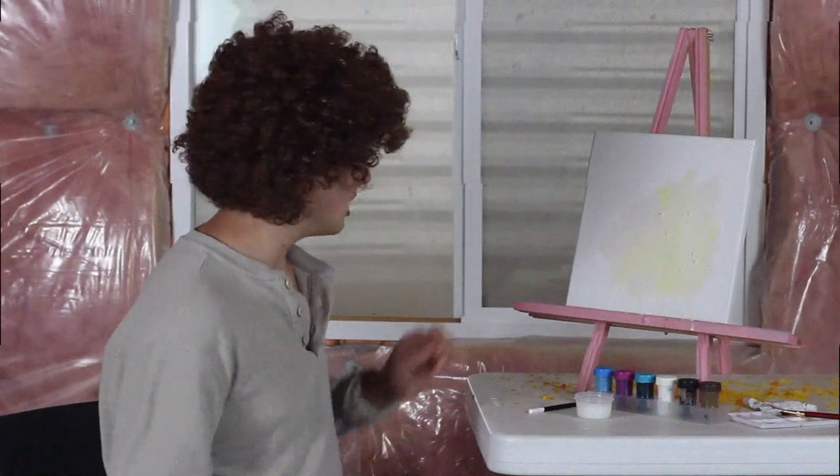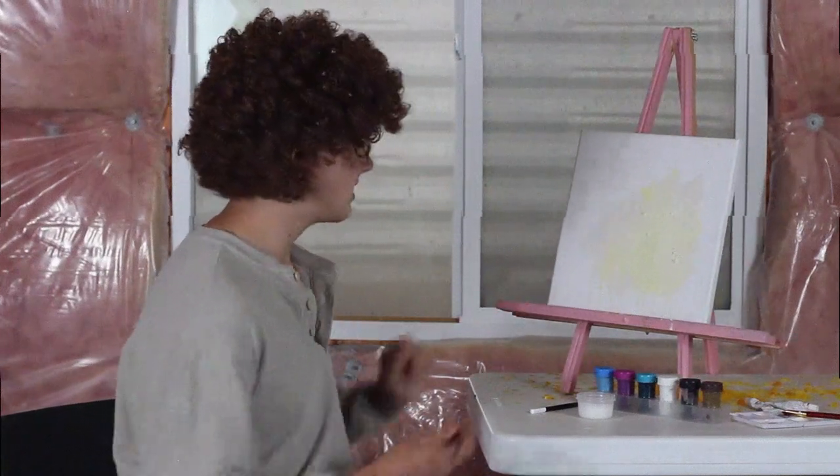Now we're going to go ahead and do something a little different from most episodes. We're actually going to go ahead with a pencil rather than paint. Something new, shake things up. Now we're going to go ahead and draw a nice little dog.